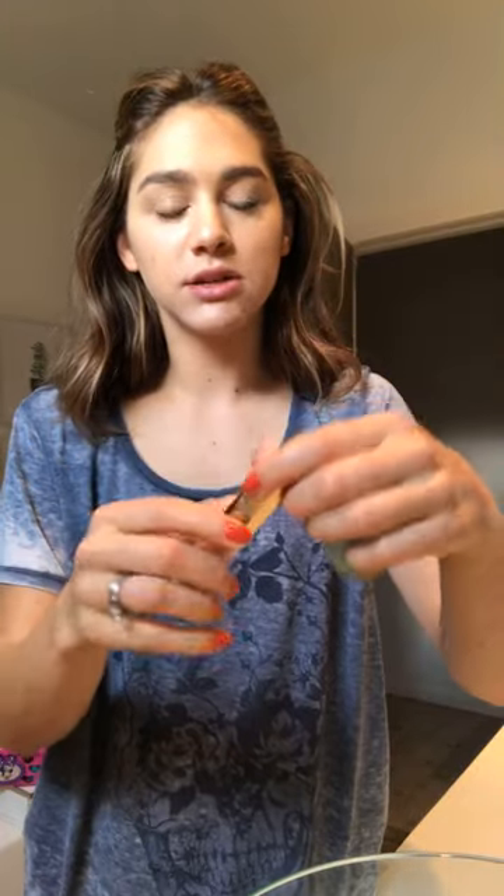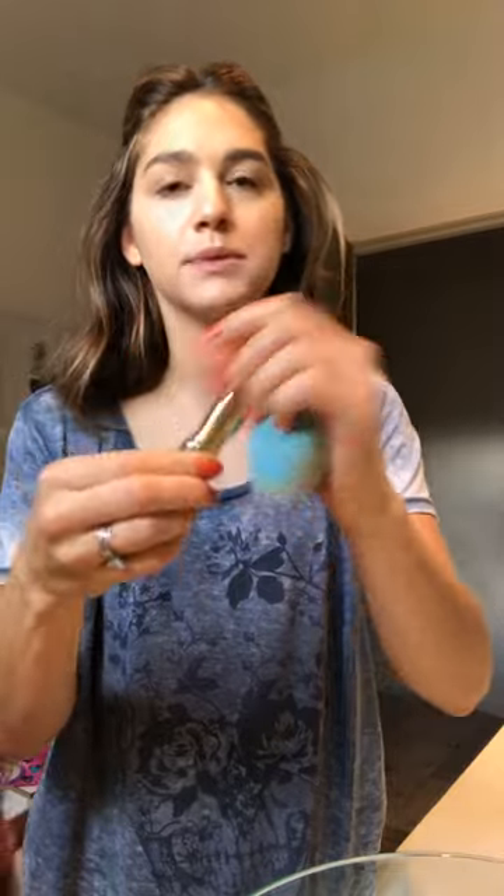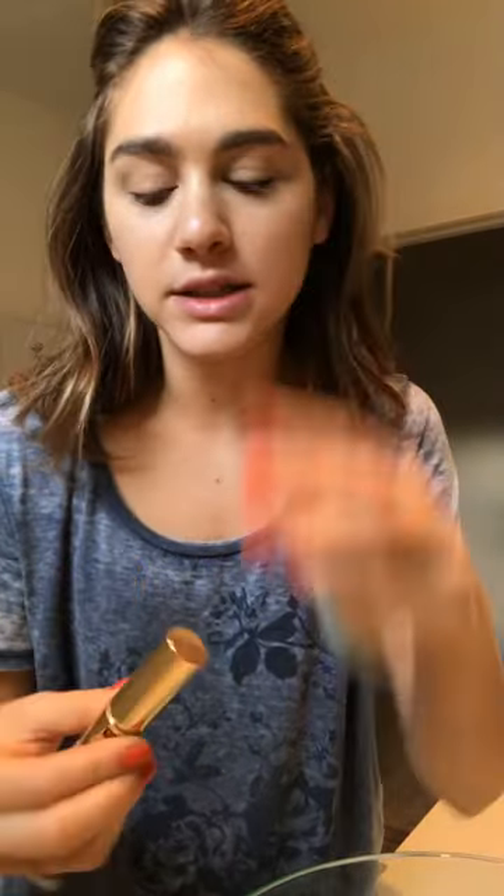There are two parts to the Wander Beauty concealer. This part is the more intense part, which really helps cover under the eyes. You never put it in the corners because that's where things tend to crease. So I just do it right there where I always have the darkest part of the circle.